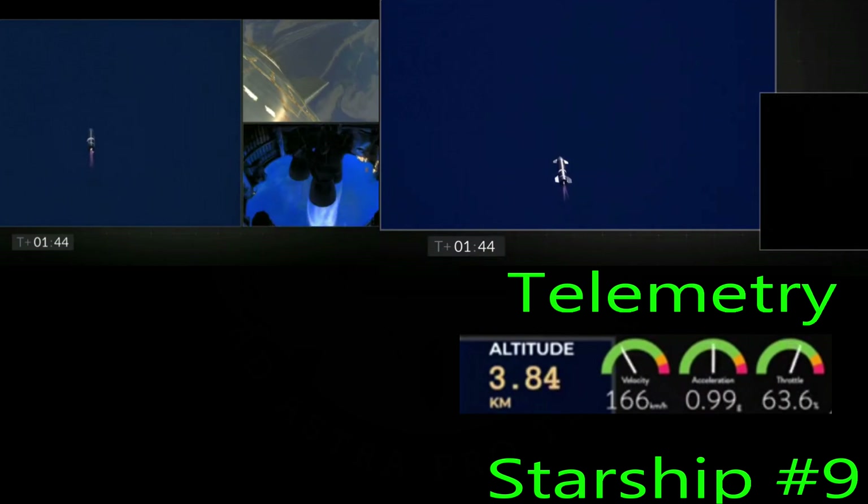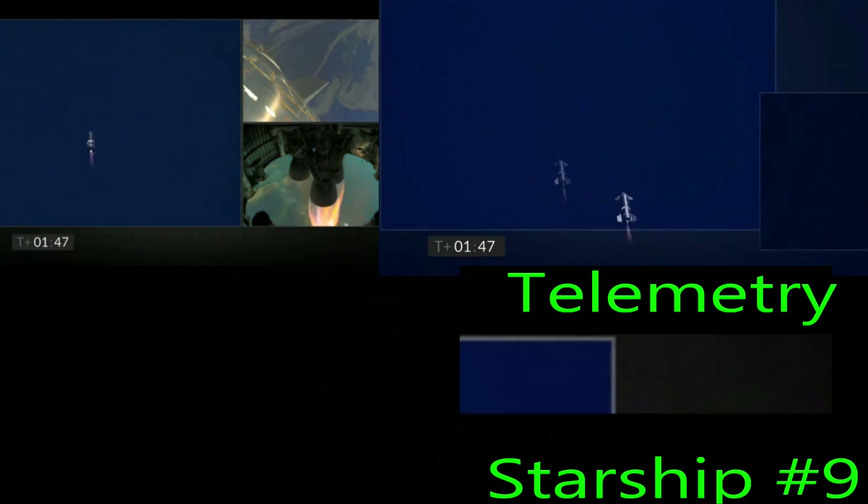Everything seems to be working perfectly with both rockets, shutting their engines down one at a time as they throttle back to minimum.